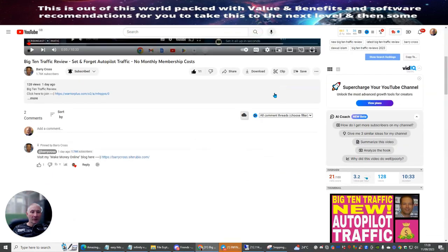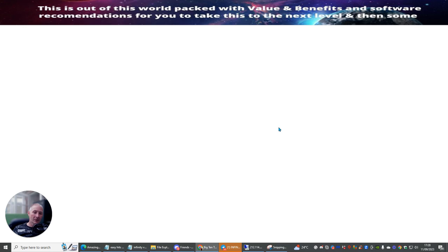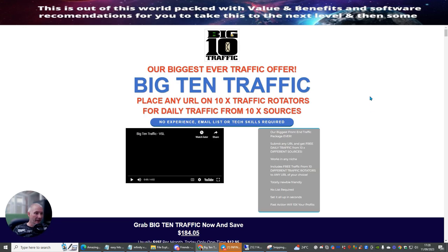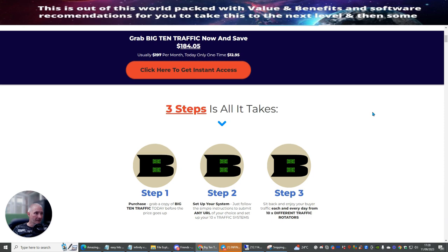I'm going to click on Barry's affiliate link which is going to allow me to purchase this. We're going to go through the process and I'm going to show you exactly how we buy this. I'm going to click on here for instant access and wait for this page to open up.